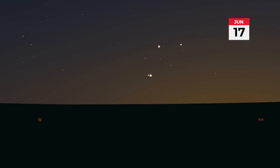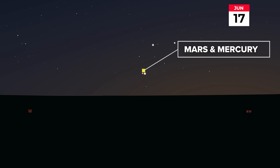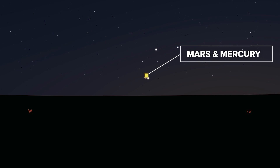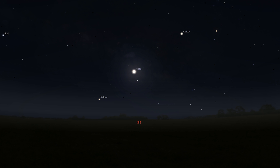Mark your calendar: on the night of June 17th after sunset, get outside and look at Mars and Mercury — they will appear right next to each other in the night sky. Make sure you have a clear view of the western horizon, as they will appear low in the sky.